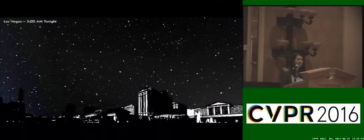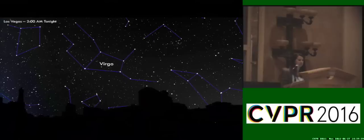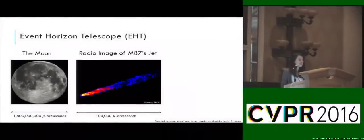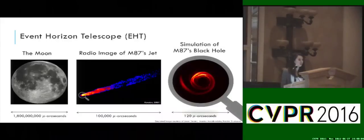If you go out past the city lights tonight and look west in the night sky, you'll see the Virgo constellation. At the head of Virgo is the giant elliptical galaxy M87, 54 million light years away. And if we could zoom in very far towards the center of M87 with a radio telescope, you would see a jet of radio emission caused by a supermassive black hole at the heart of the galaxy. If we could zoom in even further to the tip of the jet, you would eventually reach this supermassive black hole.